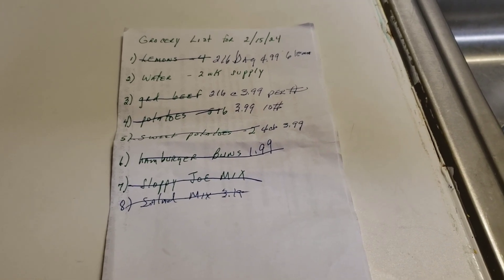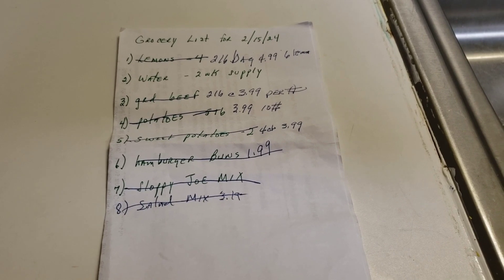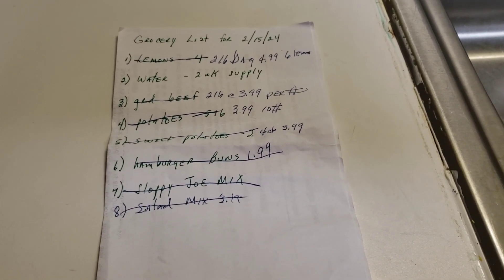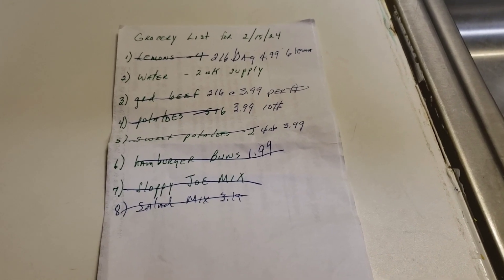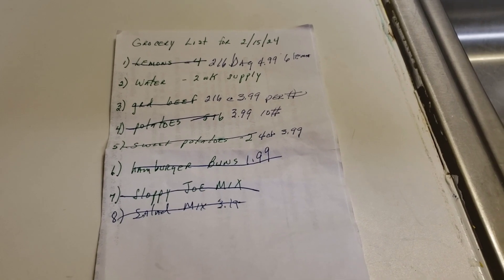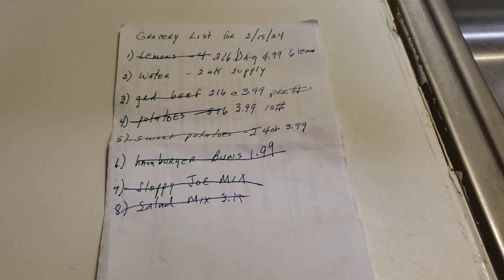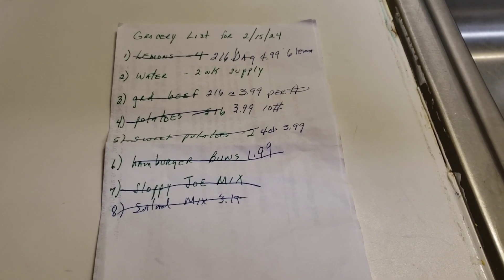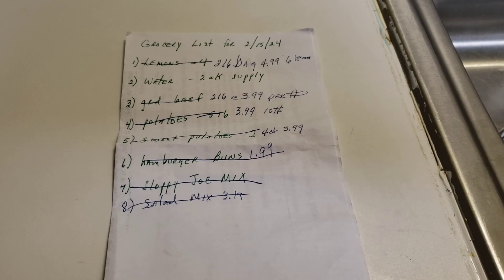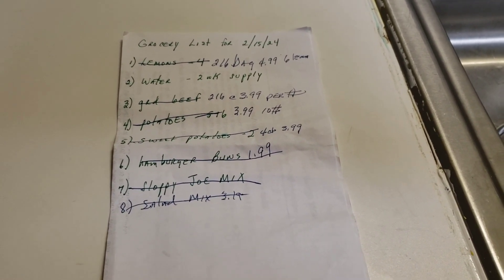I do monitor my blood glucose and I am doing really well with it. I'm blessed that I can eat pretty much what I want in moderation. I'm going to an endocrinologist, but my numbers were so good last time that he said I didn't have to come back for six months. I ended up scheduling a little shorter than six months because of other plans.